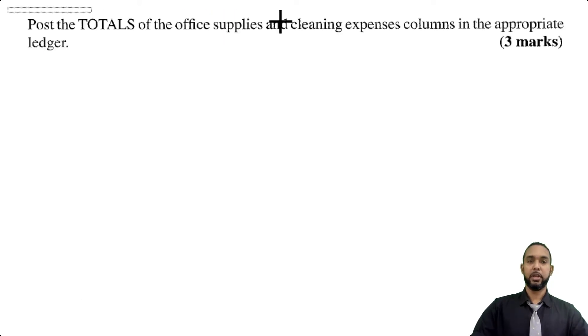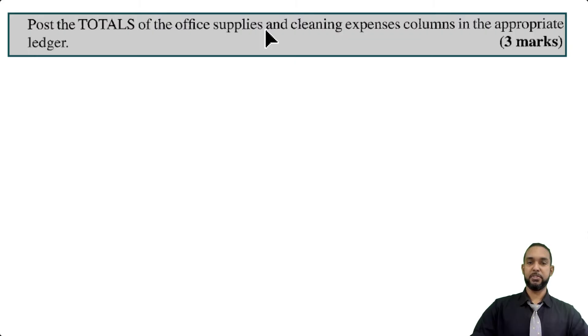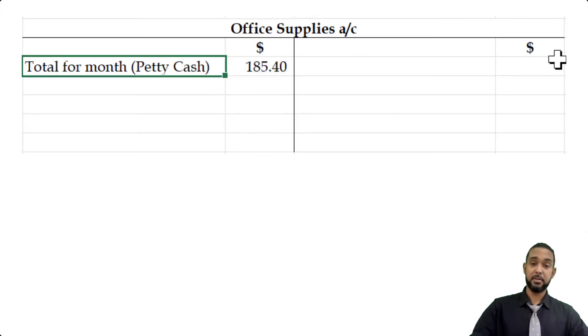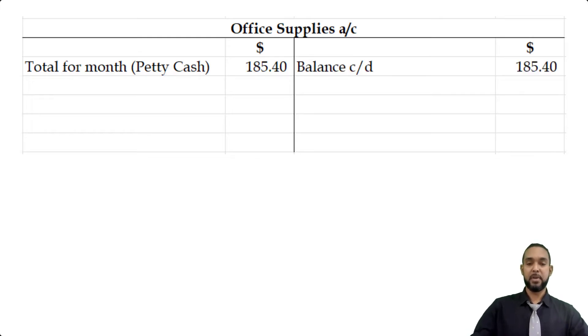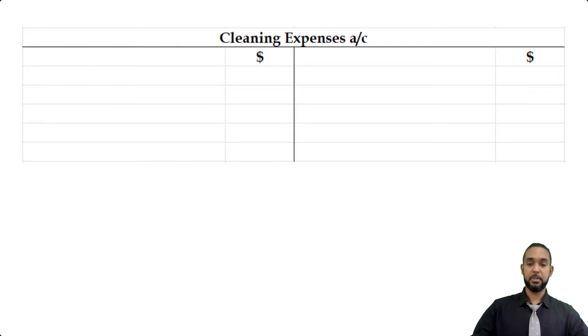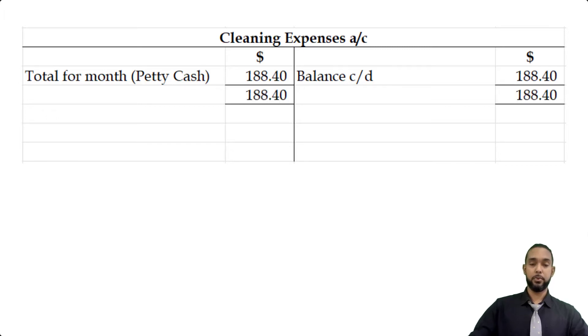The last part of the question asks us to post the totals of the office supplies and cleaning expenses columns to the appropriate ledger accounts. The office supplies account will have the total of $185.40 put on the debit side because office supplies is an expense and expenses are debited. Similarly, for the cleaning expenses account, the total of $188.40 is transferred to the debit side. The credit side is just used to show the balance carried down, and that's about it for this question.